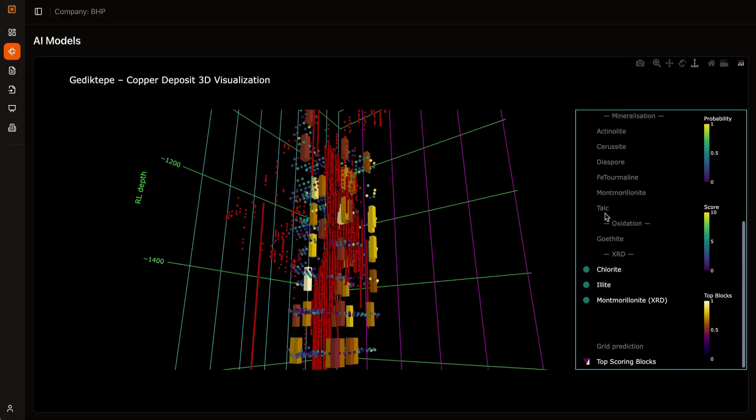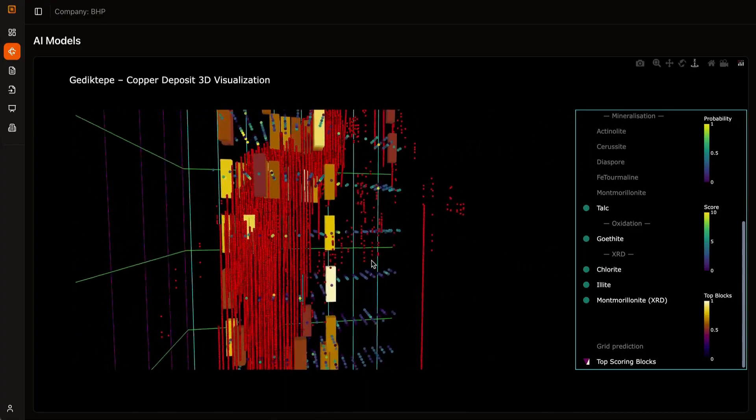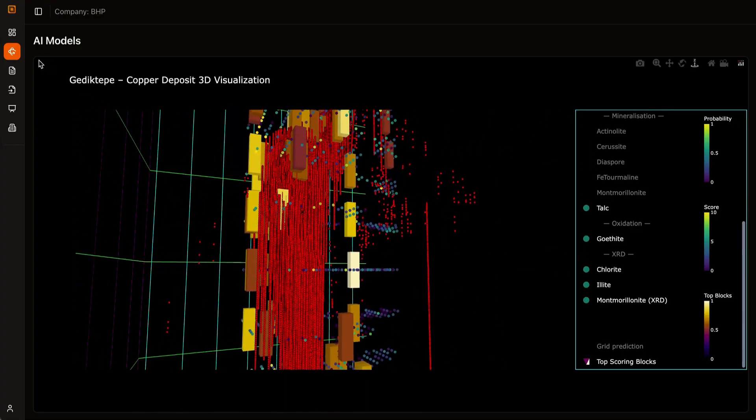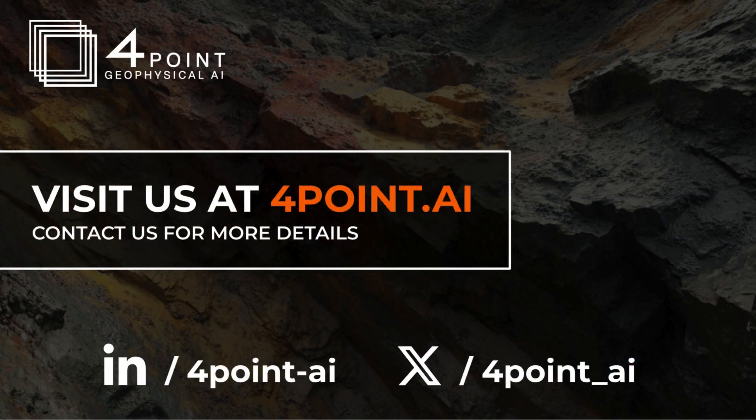With 4Point, artificial intelligence doesn't replace geology. It empowers it, turning complex data into clarity. Join our platform today. Resources for the future.